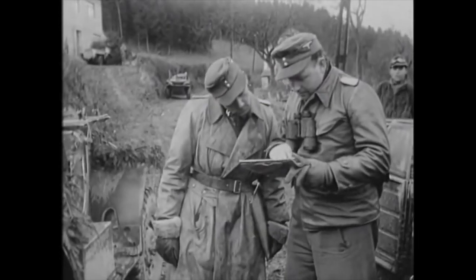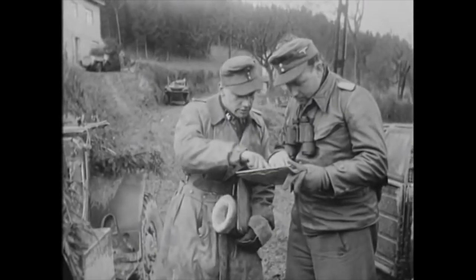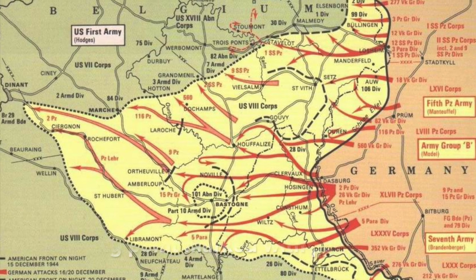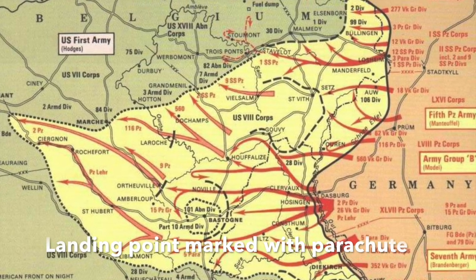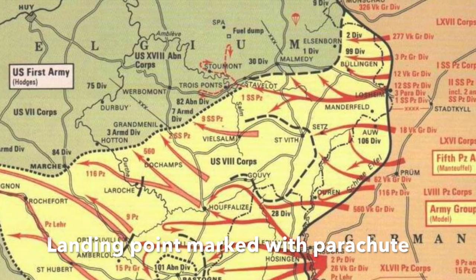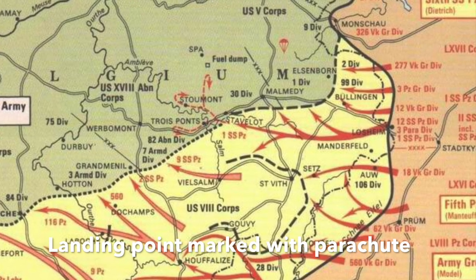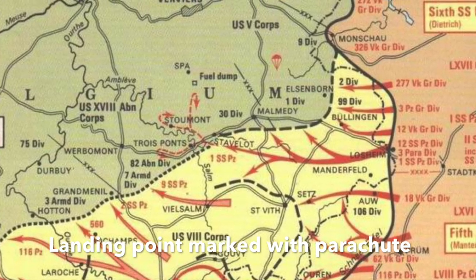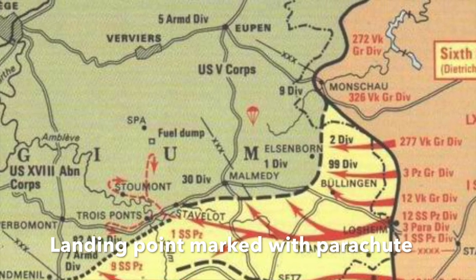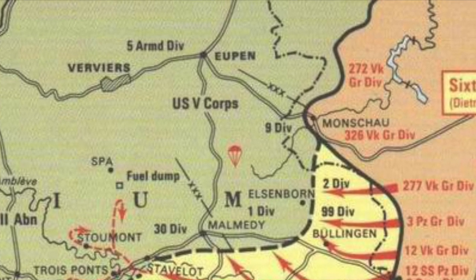The German paratroopers, the Fallschirmjäger, had been used in such roles several times earlier in the war, particularly during the invasion of the Netherlands in 1940. It was decided to assist the advance of the 12th SS Panzer Division Hitlerjugend, which was to advance quickly to capture a crossroads at Barak-Michel — today the N-68 — midway between the towns of Spa and Monschau, and not far from Malmedy, scene of a terrible massacre. The crossroads is atop the High Fens region of the Ardennes, one of the highest points in Belgium. Seizing the crossroads would disrupt US efforts, as both roads were main supply routes for their forces fighting the German advance.